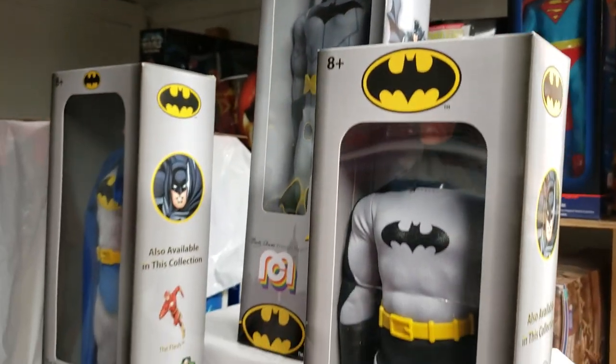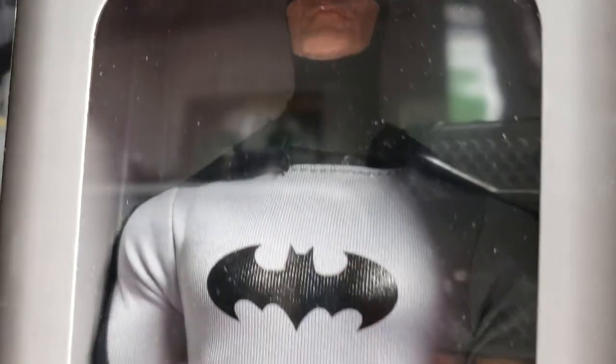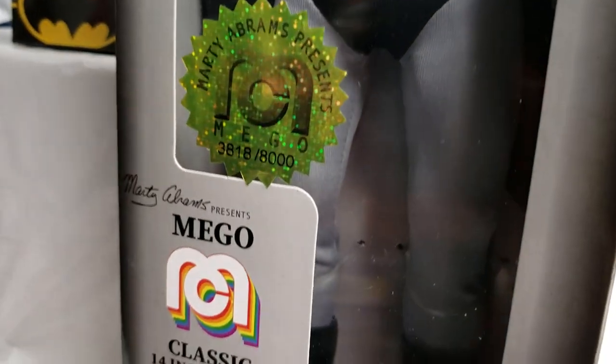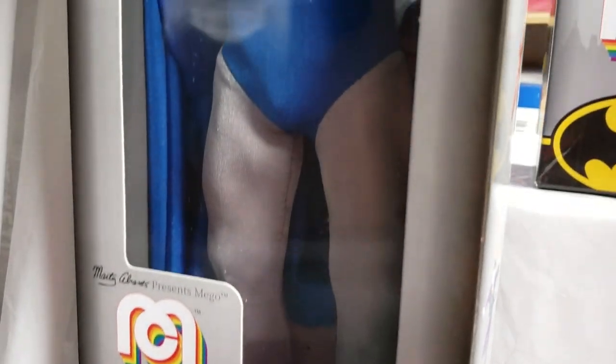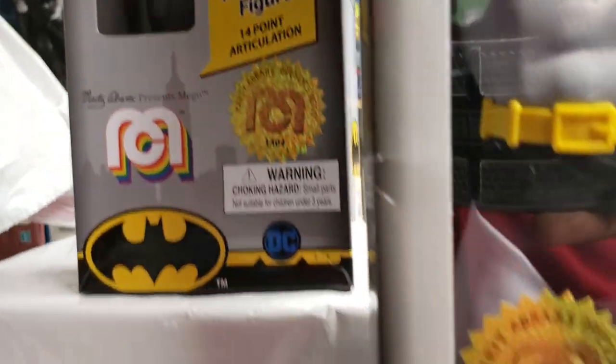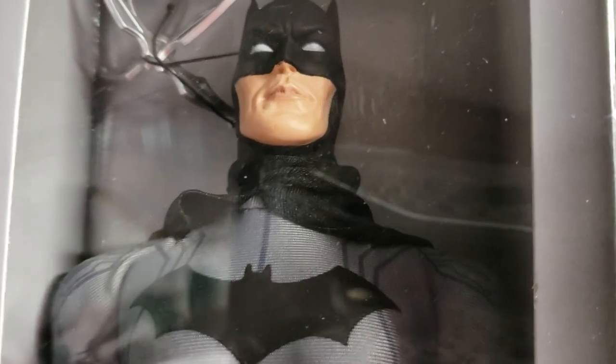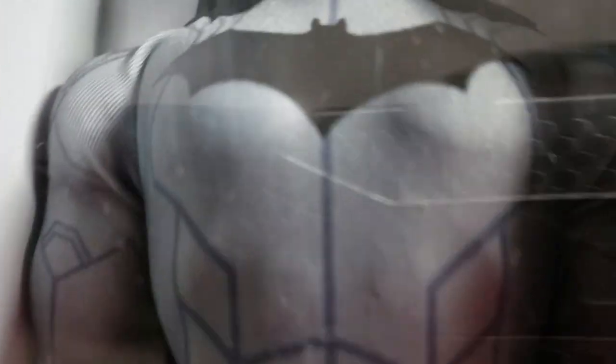We had two Batmans prior to Wave 4. Wave 1 was really the flagship Batman figure — the first one — it had some issues that Mego immediately corrected. Then we went to the famed blue Batman, which was an immediate hit, absolutely gorgeous in every sense of the word. And I just think Mego hit this one out of the ballpark with the Wave 4 Batman figure.